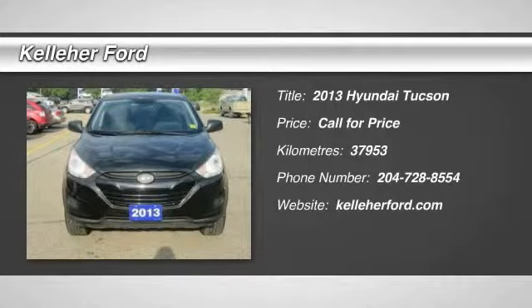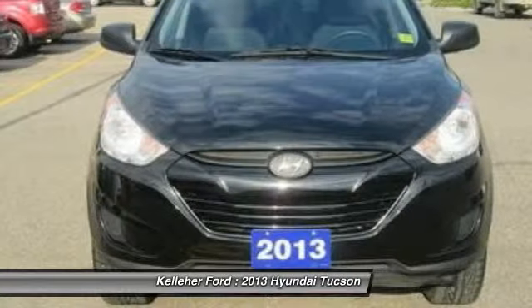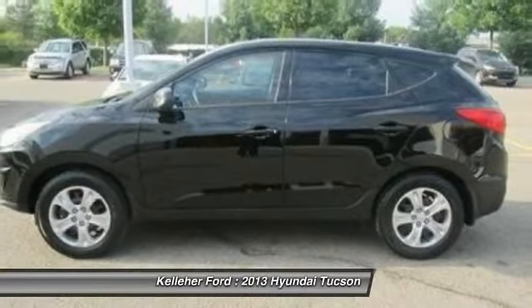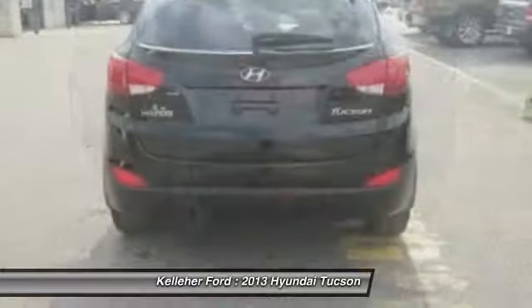The 2013 Hyundai Tucson. The Hyundai Tucson is Hyundai's first CUV to be designed in Europe. Tucson takes the boxy utility vehicle and transforms it with flowing curves, graceful lines, and style to spare — it's the future of the crossover.